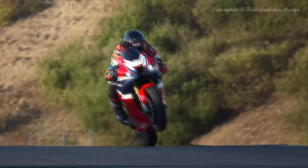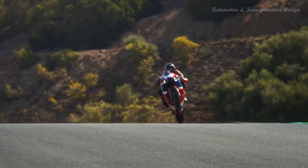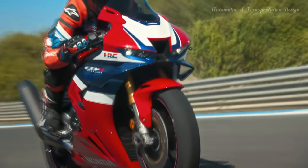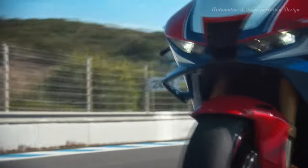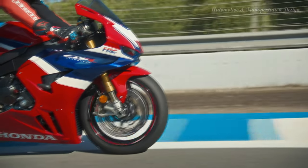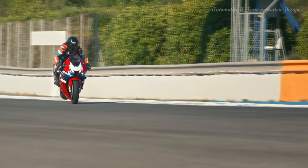Constructed from titanium, the Akrapovic muffler's small physical size and lightweight contribute to mass centralization and right-side lean angle. It's now one liter larger in volume. The exhaust valve was designed to deliver both low-rpm torque and high-rpm power. For 2024, the level of sound output has been reduced — the valve switches five decibels quieter than the previous design, and the exhaust note rises linearly with engine rpm.